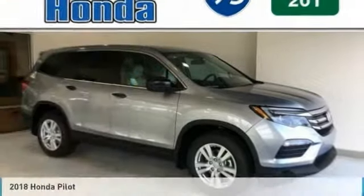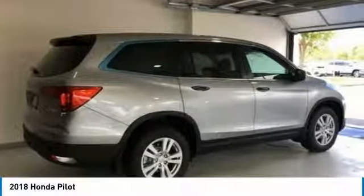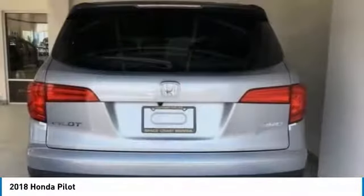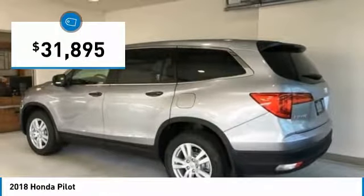Take a ride in the 2018 Pilot. Optimal utility. Indulgent interior. Powerful performer. You'll be ready for almost anything in the Honda Pilot, and it's priced below $35,000.